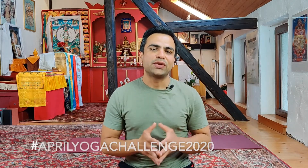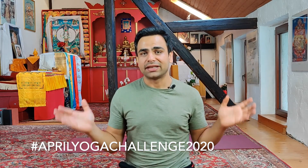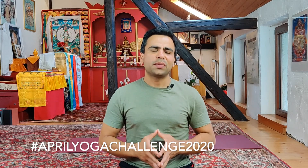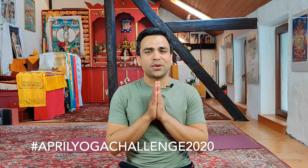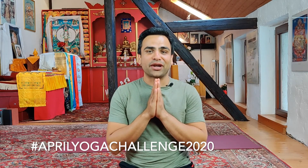I'm so glad we have made it this far — congratulations to you! If you like today's challenge, please hit the like button, that really motivates me. If you're new here, I invite you to subscribe and join the community so you'll be notified of all upcoming videos. Thank you so much, I love you so much, and I'll see you tomorrow for day number 29 of the April Yoga Challenge 2020. Bye for now!